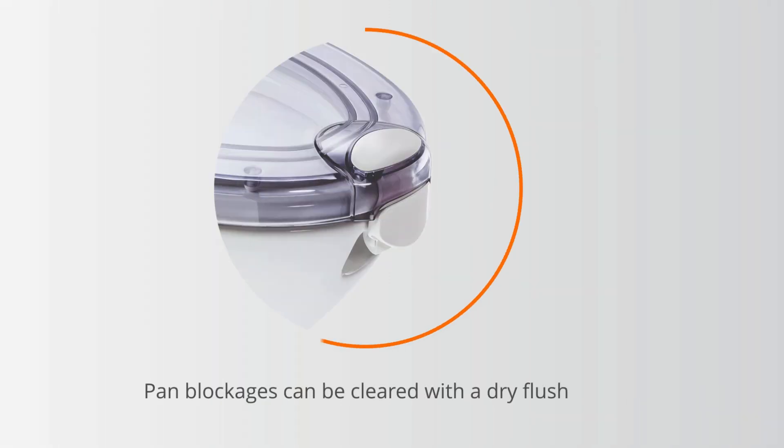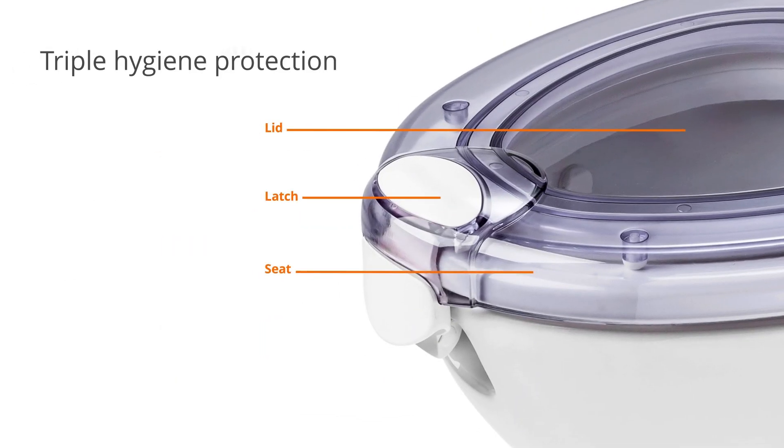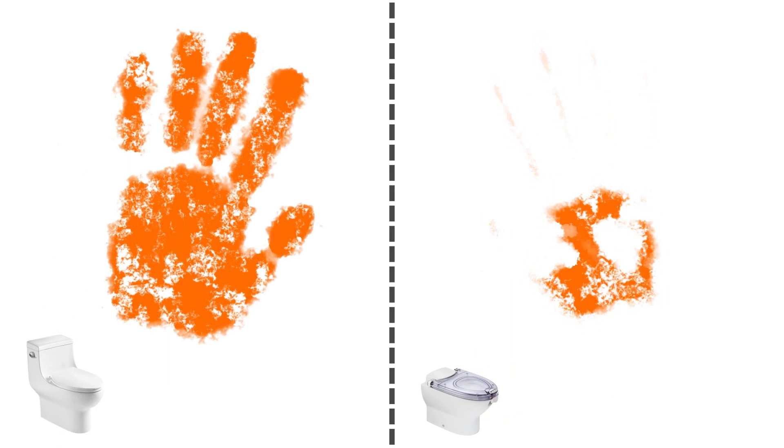Pan blockages can be cleared with a dry flush activated by a simple series of latch movements. Offering triple hygiene protection and a transparent lid that promotes user confidence, Propel Air incorporates antimicrobial additives for germ protection.